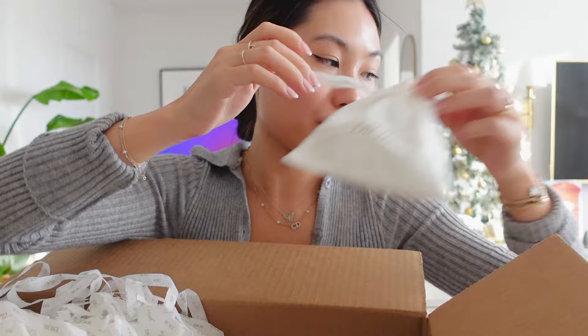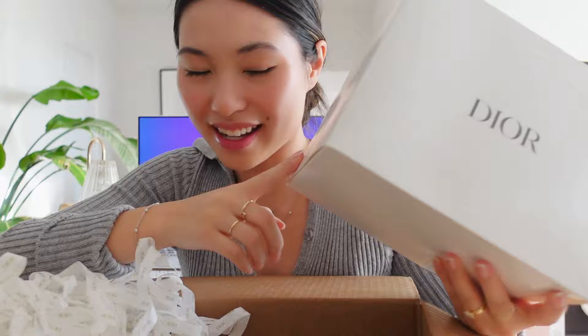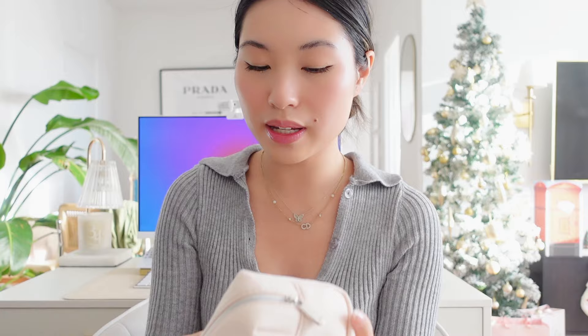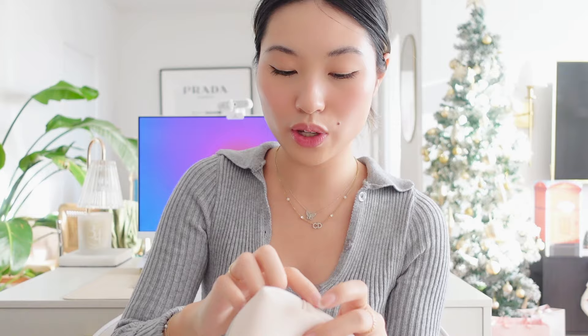You always get this pouch when you get your samples, and it's so cute. This is actually the reason why I spent $500 — I'm going to save that for last. Here's another freebie — one of their pouches. I love their pouch. You could put your lipstick and makeup in here, perfect for on the go, just throwing it into your bag.